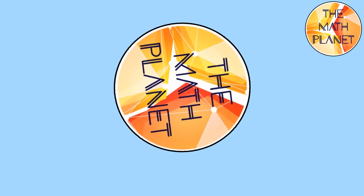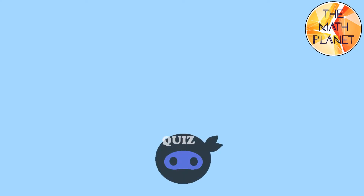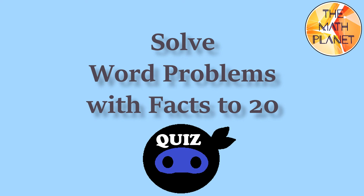Welcome to the Math Planet, your fast math guide. Hi everyone, I am the quiz ninja and today our quiz is on solving word problems with facts 2-20.